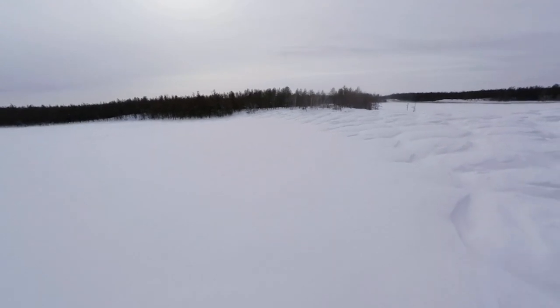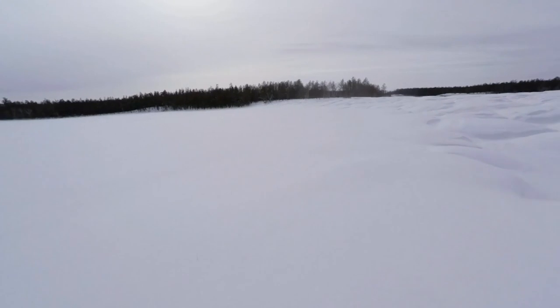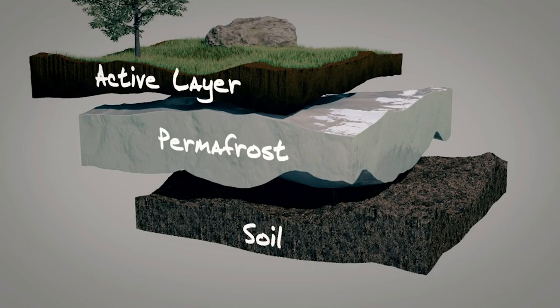70% of Russia lies on permafrost. It's a permanently frozen layer below the Earth's surface, made up of layer after layer of soil, sediment, rock and ice, built up over thousands of years.